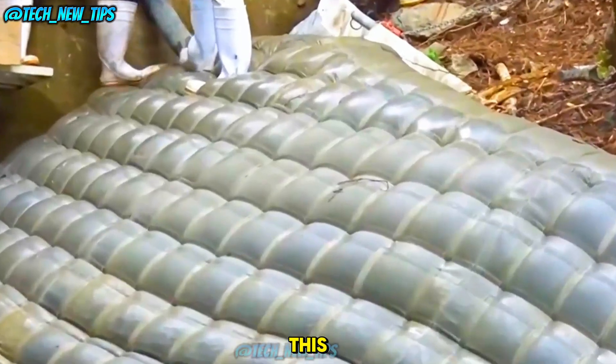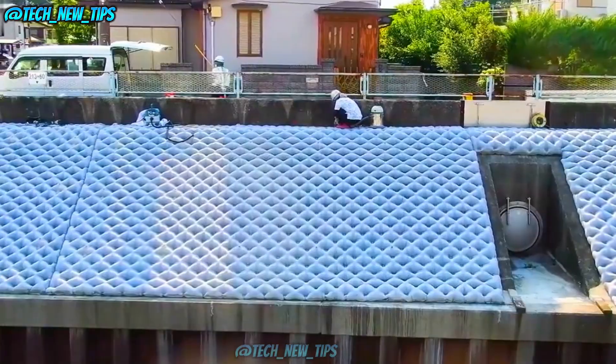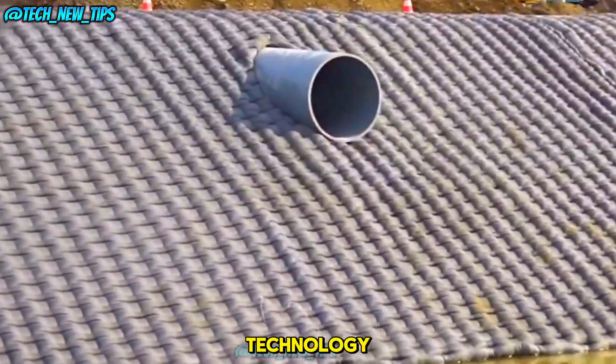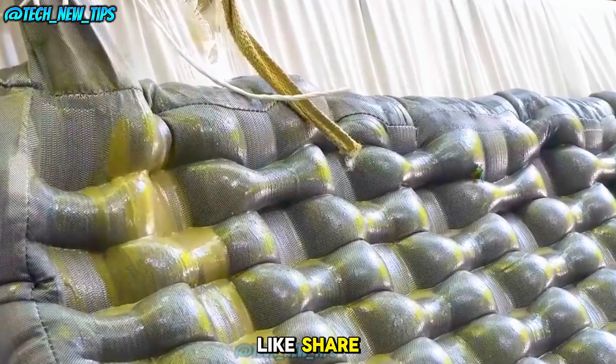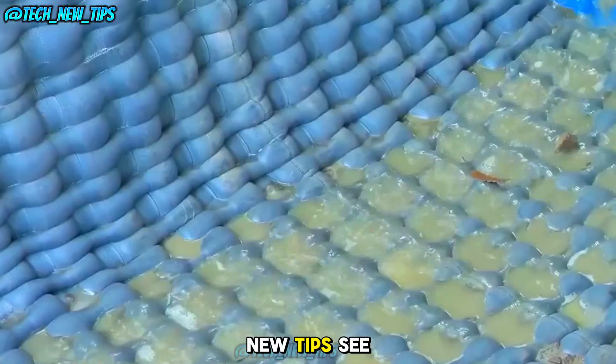What do you think of this unique and high-tech method of building drainage systems? Pretty amazing, right? If you enjoyed learning about this incredible technology, make sure to like, share, and subscribe for more exciting insights on Tech New Tips. See you next time.